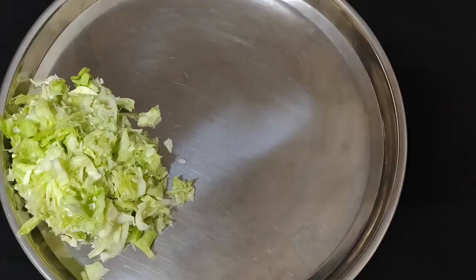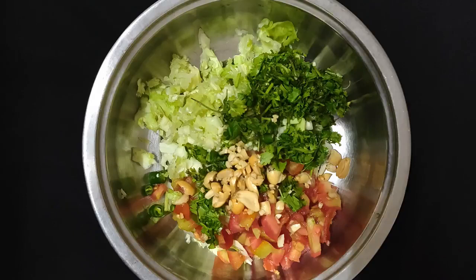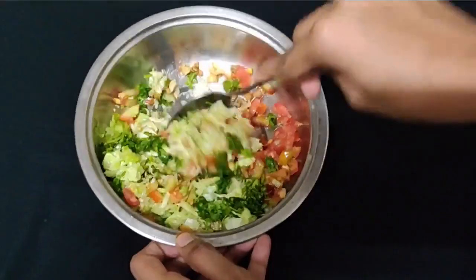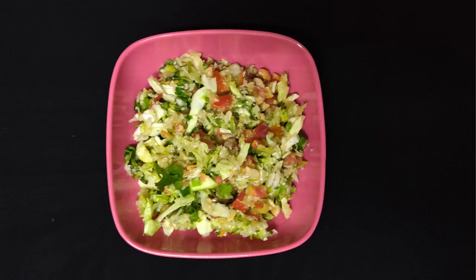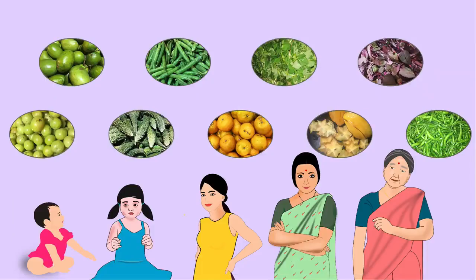Procedure: Shred or chop the cabbage finely. Chop the tomato also. Take the chopped cabbage, tomato, coriander leaves and green chilli in a bowl. Add the roasted and crushed peanuts, salt and dry mango powder. Mix everything well and squeeze a lemon on top. Cabbage salad is ready. One bowl of this salad will give about 60 mg of Vitamin C. All these recipes have a good amount of Vitamin C. Try to include Vitamin C rich food in your daily diet for good health.